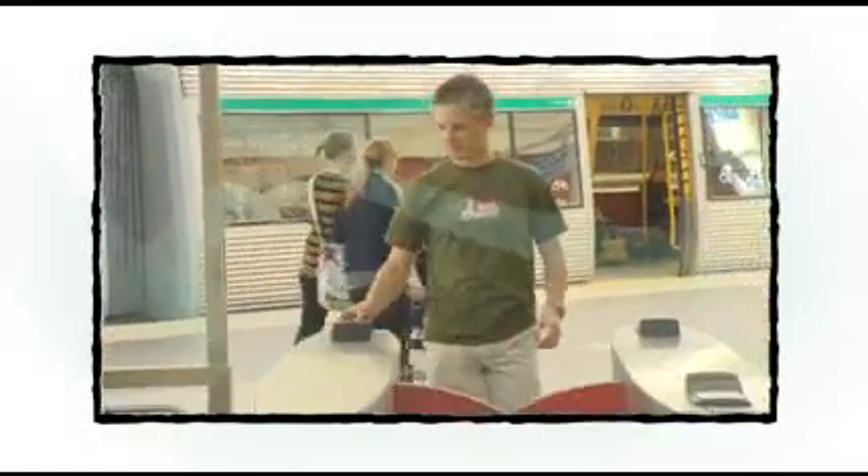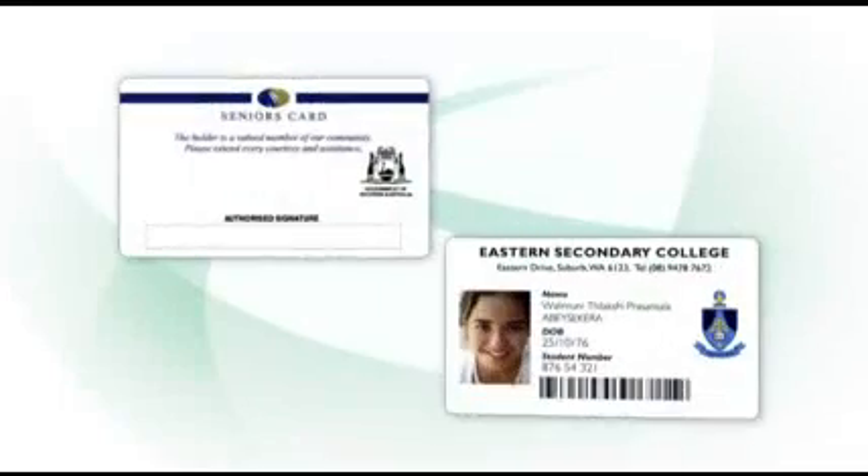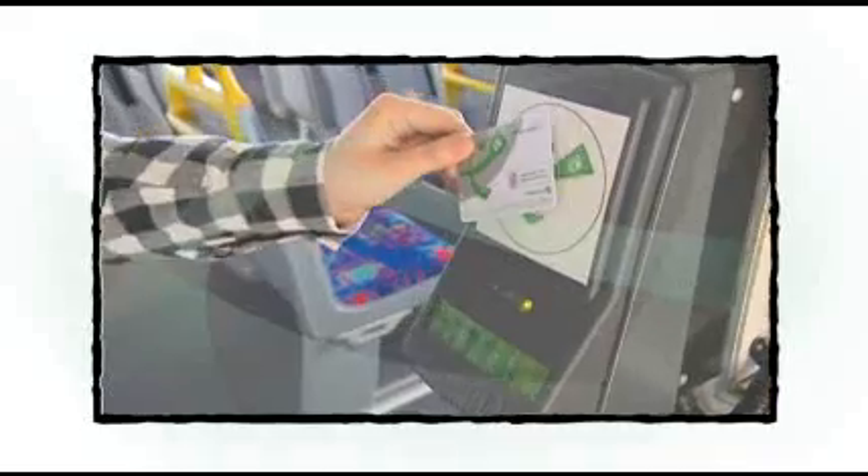When you tag on and tag off, SmartRider records your travel, recognises if you have a concession, then calculates your cheapest fare and deducts it from the value stored on your SmartRider card.